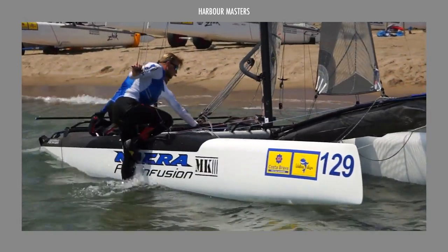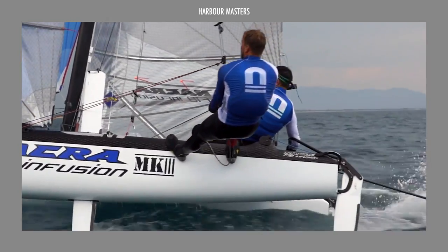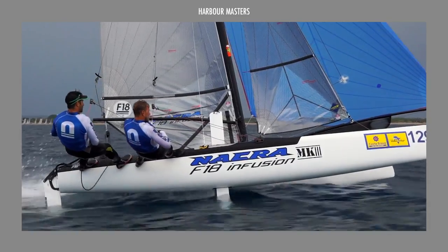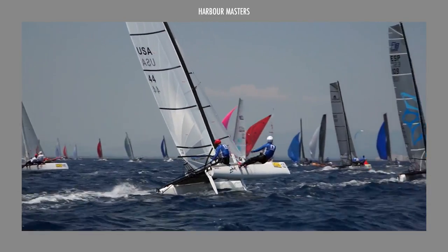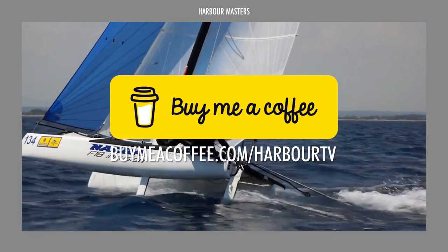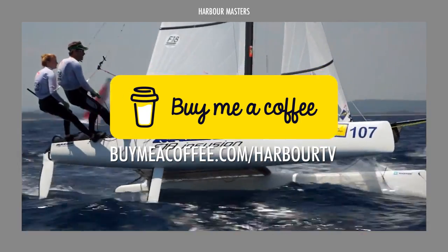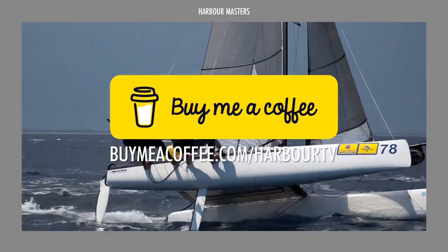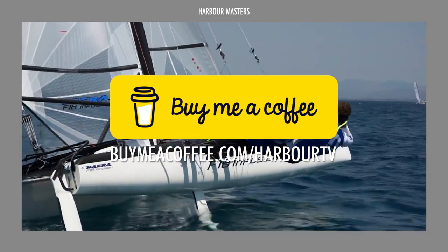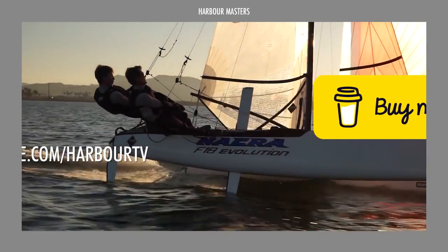Before we reveal our choice for the number one spot, we are pleased to announce that we have added another means for you to show your support for our team. We aim to keep producing informative reviews and rankings on a regular basis, and your generosity can definitely help us expand to bring you more engaging and valuable content. You may visit the link on screen or click the link in the description box to make a one-time donation. We are grateful for all of your support.